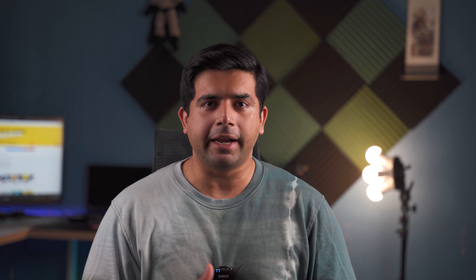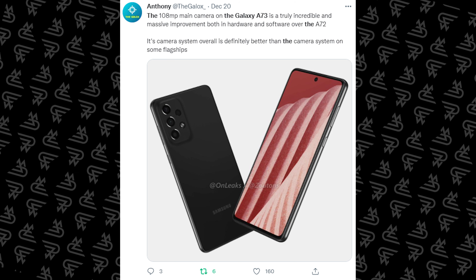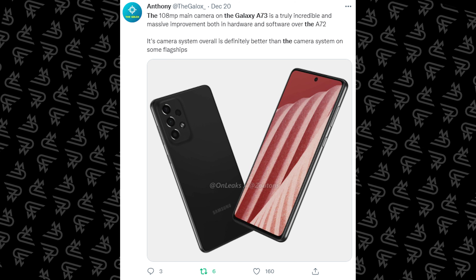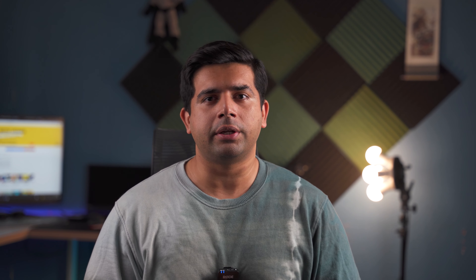First of all, the cameras. The Galaxy A73 is going to offer a new camera sensor — 108 megapixels, up from the Galaxy A72's 64 megapixels. According to my friend Anthony, who goes by the Twitter handle TheGalox, the Galaxy A73's 108 megapixel camera is going to be much better in terms of overall resolution and looks, and very good in terms of both hardware and software.